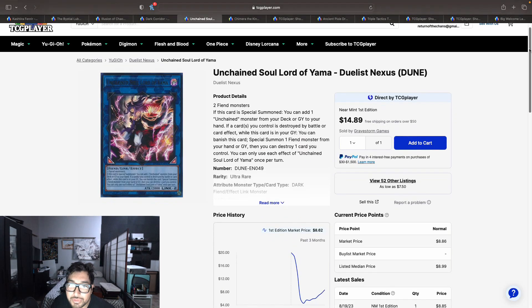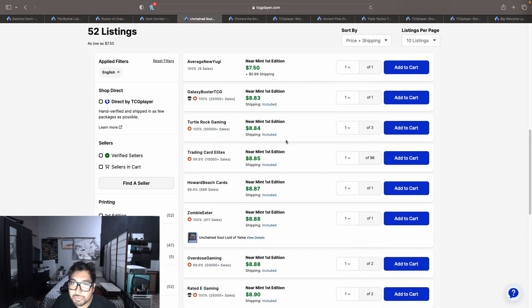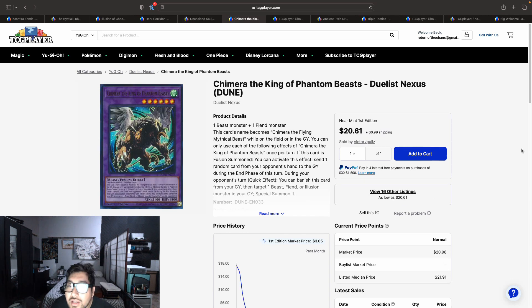Unchained Soul Lord of Yama is another good pickup from Duelist Nexus. It's been going up in price since its release — it was around $5. Right now we have 52 listings starting at $8.50 with shipping, going up to $8.95 on the first page. I think this card could keep going up. The deck has been pretty consistent and topping events. It's also a nice pickup because you can splash the engine in different builds — people have been thinking about splashing it in Labyrinth.